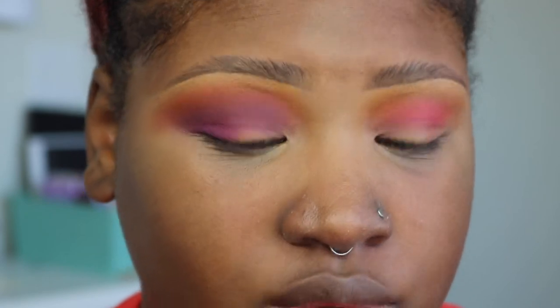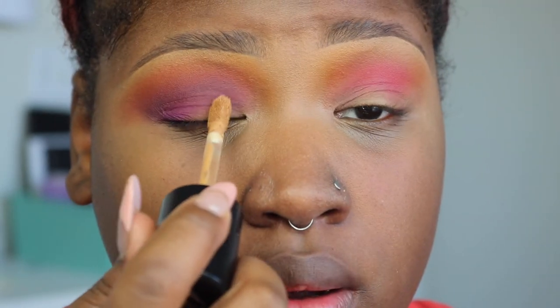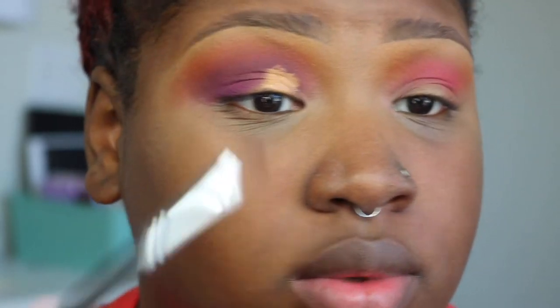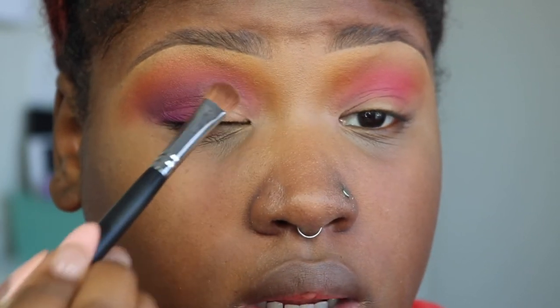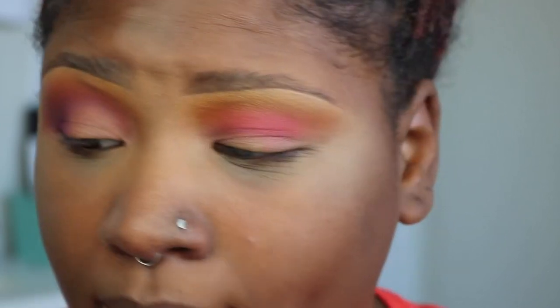I'm going to take a little bit of concealer and wipe it off, then take a flat packer brush — this is a Morphe M166 — and pat it onto my lid. In the original look I didn't take this shadow above into my crease, I just left it on my lid. But since I have a little eyelid, I'm going to take it above my eyelid this time. Then I'm going to take the other side of the brush and pack the yellow onto my lid.